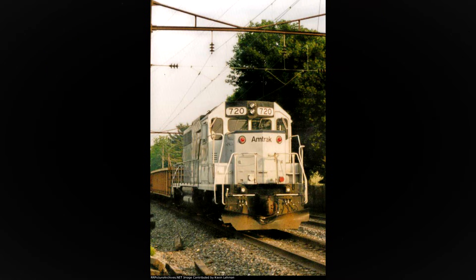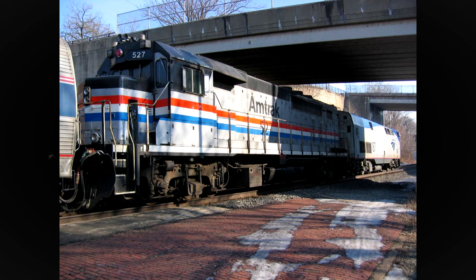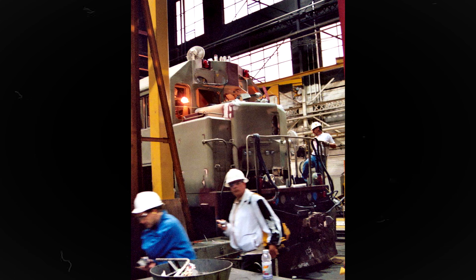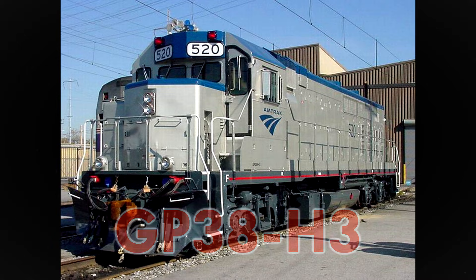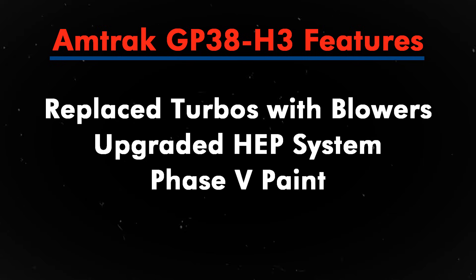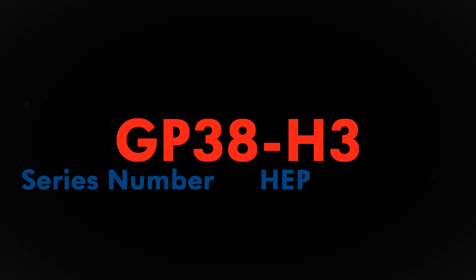Also in 1998, Amtrak acquired five rebuilt EMD GP38-3s for work train and switching duties. These notably featured a gray and black scheme. Moving onto the 21st century, Amtrak's GP40PHs were renumbered to 520–527 to accommodate the arrival of new P42DCs. Into June of 2004, Norfolk Southern was contracted out by Amtrak to rebuild all eight of their GP40PHs. NS would rebuild the units at their Juniata shops in Altoona, Pennsylvania, and they'd be designated the GP38-H3. Modifications included replacing the turbos with blowers resulting in 2,000 horsepower from the previous 3,000, along with upgrading the head-end power system and painting the units into Phase 5. The designation came from the 38 being the series number after the horsepower reduction, the H standing for head-end power, and 3 denoting it was the third variation of its kind.